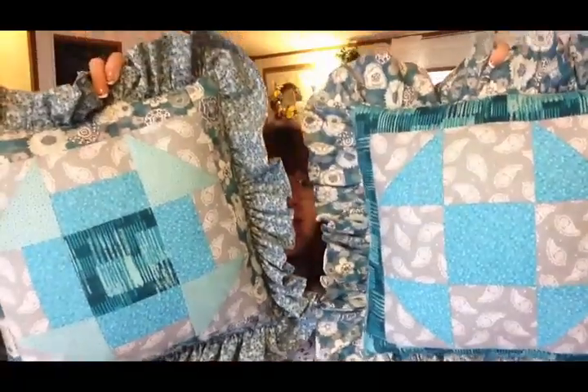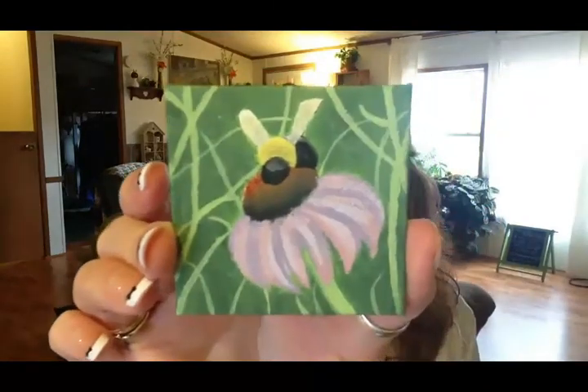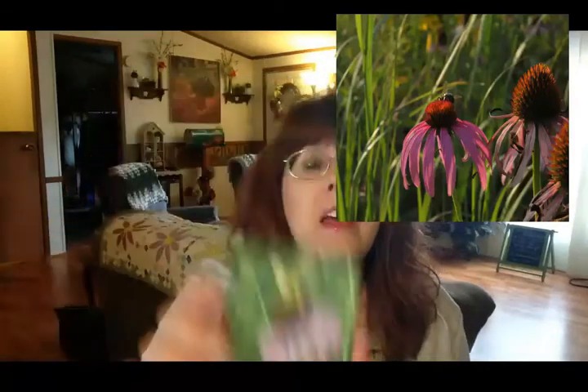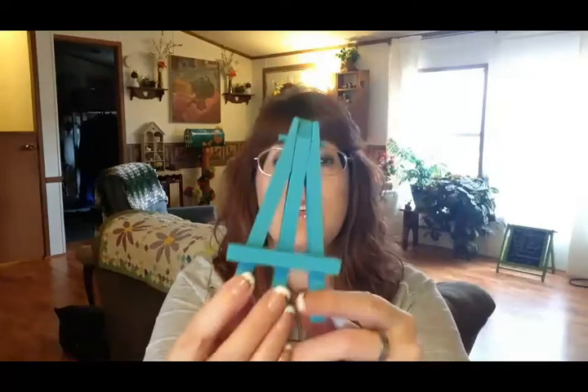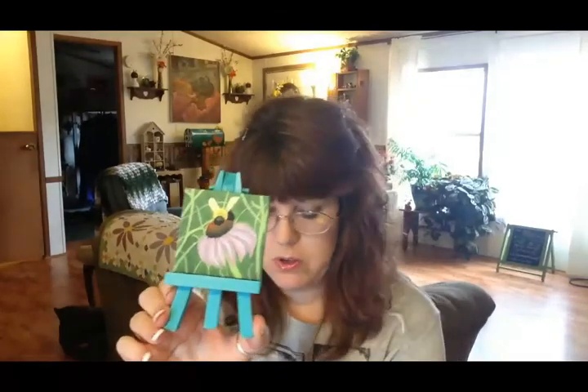As a bonus prize, Olivia painted a miniature painting in acrylic, and she based this painting off of a photo that she took. I'll pop the photo up in the corner so that you can compare the two. Here is the little miniature painting that she did.